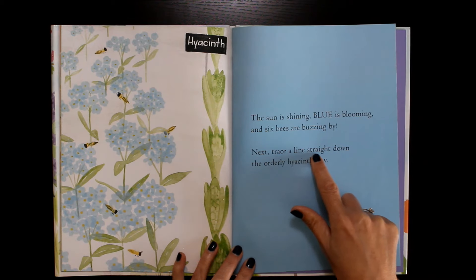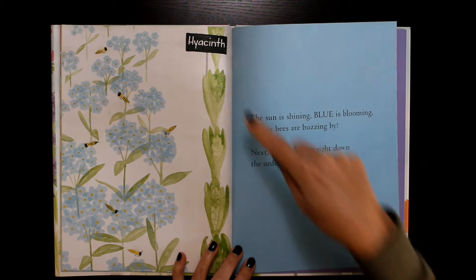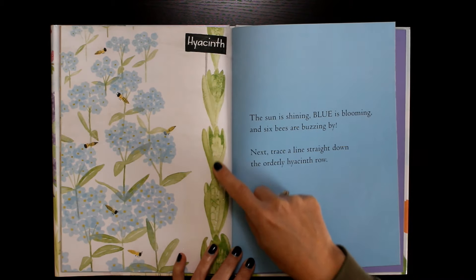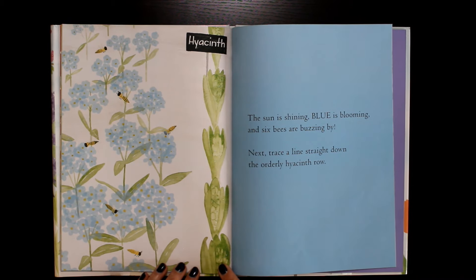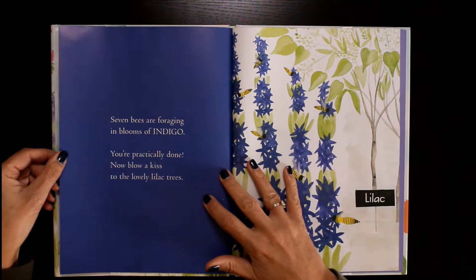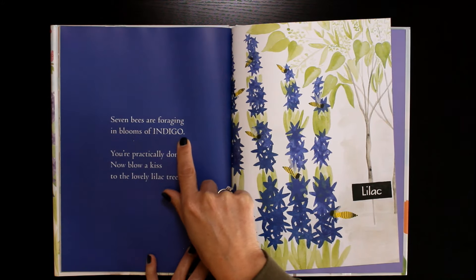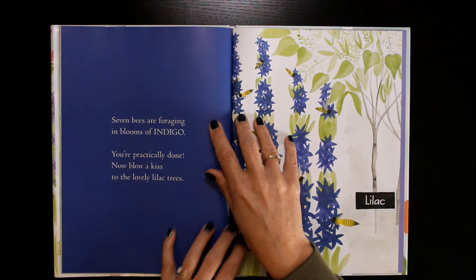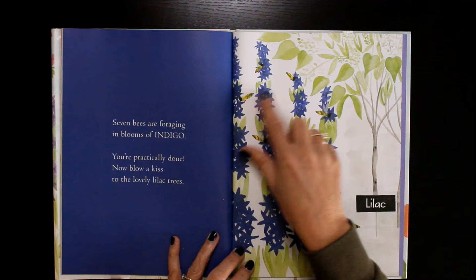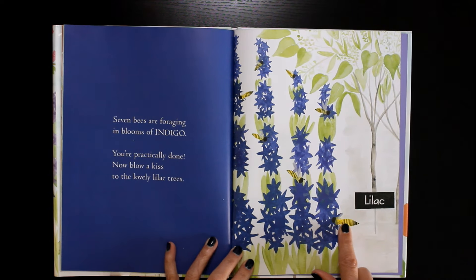Next, trace a line straight down the orderly hyacinths row. Seven bees are foraging in blooms of indigo. One, two, three, four, five, six, seven.